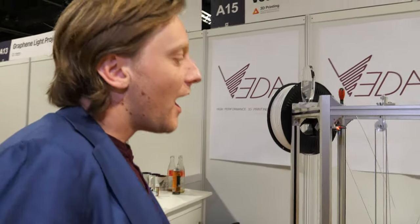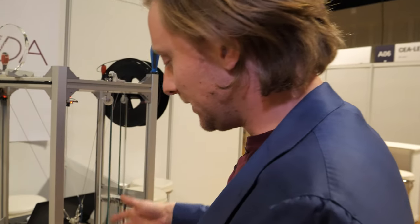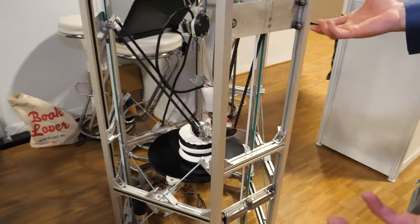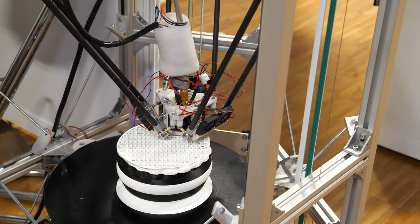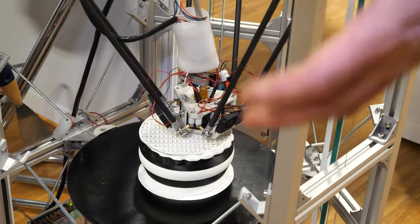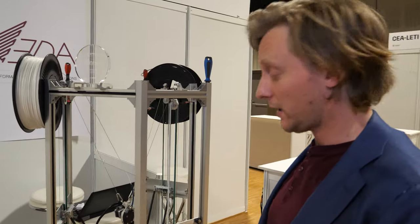People are mesmerized by the printing speed. Can you go faster? We can, but the big problem right now is we don't have enough cooling. Back in our lab we have compressed air to cool the prints. We're putting down molten plastic so fast that we don't dissipate the heat fast enough — that's now the limiting factor.